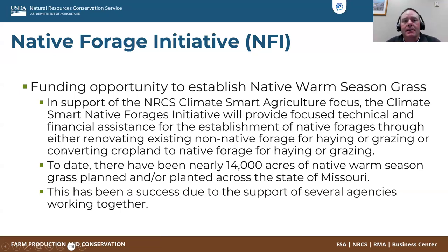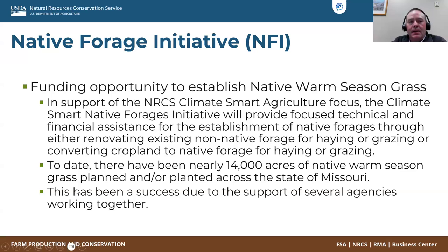The Native Forage Initiative, NFI, is an initiative we're still working on now. It's one of our climate-smart agriculture initiatives. To date, we've either planned or planted nearly 14,000 acres of native warm-season grass in the state of Missouri. This has been a huge success due to support from several agencies like MU, Ducks Unlimited, and MDC. We've all been working together on this one.